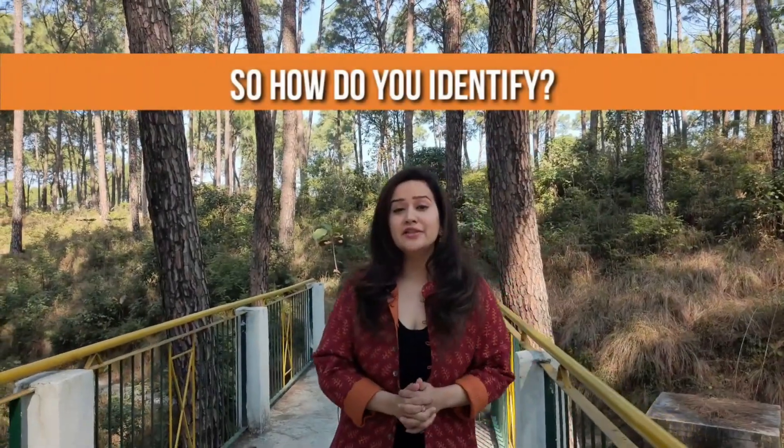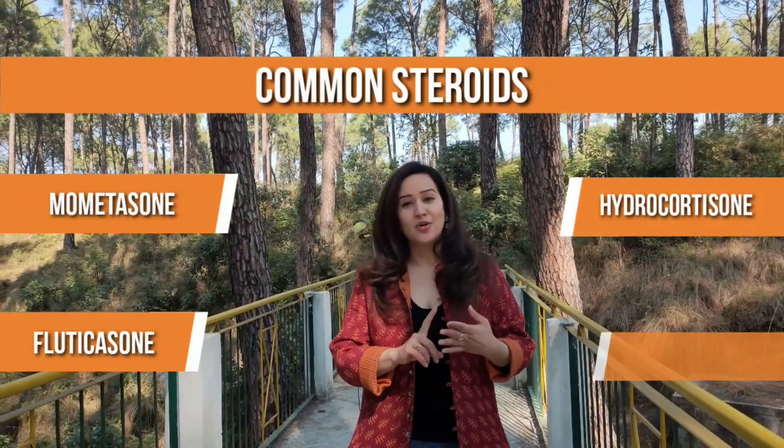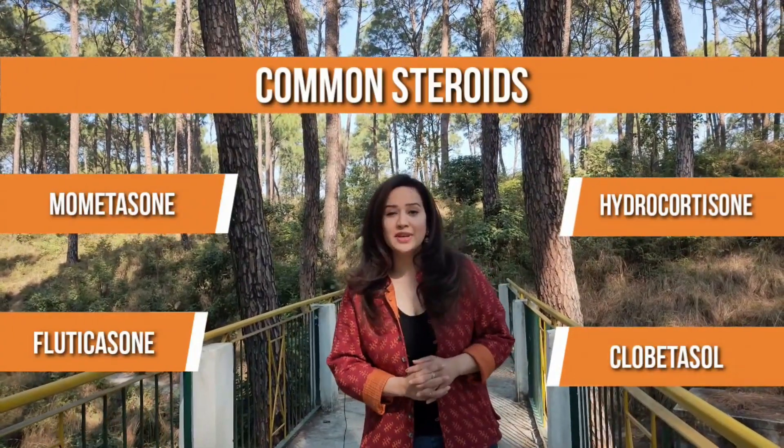So how do you identify? How do you know that your cream contains steroids? The most common steroids used today are Mometasone, Fluticasone, Hydrocortisone, and Clobetasone. You can look for these four compounds listed on your cream.